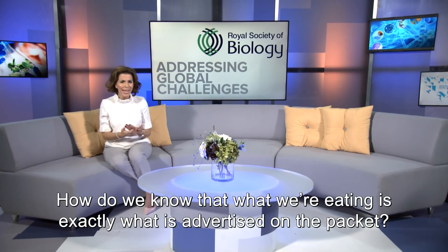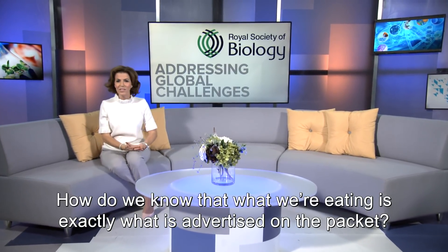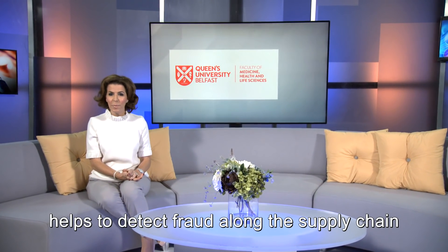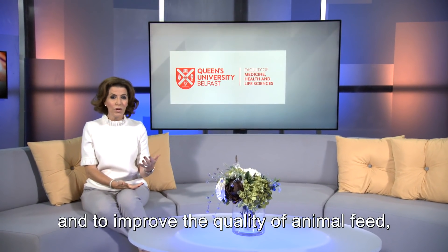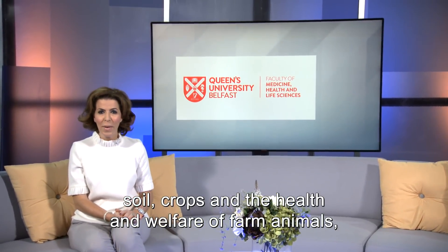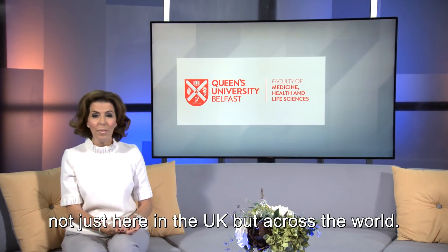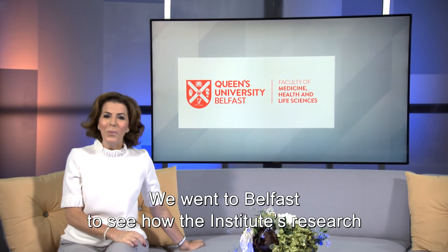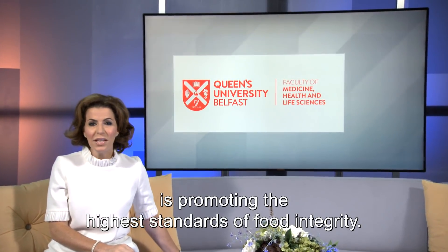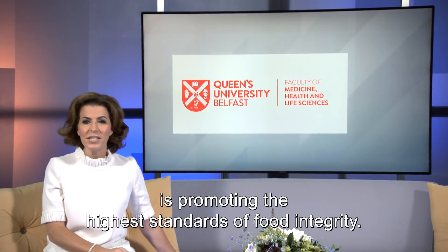How do we know that what we're eating is exactly what is advertised on the packet? The Institute for Global Food Security at Queen's University Belfast helps to detect fraud along the supply chain and to improve the quality of animal feed, soil, crops, and the health and welfare of farm animals, not just here in the UK but across the world. We went to Belfast to see how the Institute's research is promoting the highest standards of food integrity.